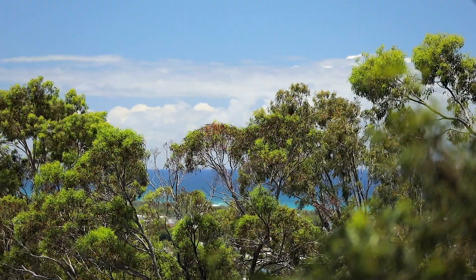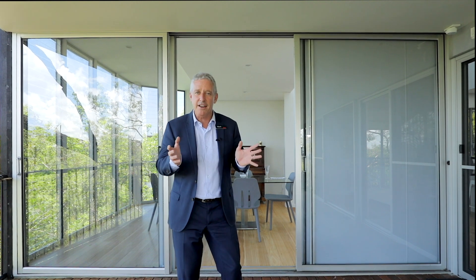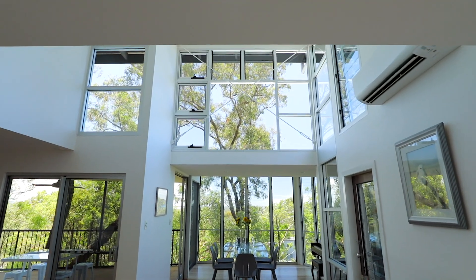Did you know the three most popular requests we have from buyers are ocean views, dual occupancy potential, and a home office? Well, guess what — this home ticks all the boxes and more. This is such an exciting property with soaring ceilings.